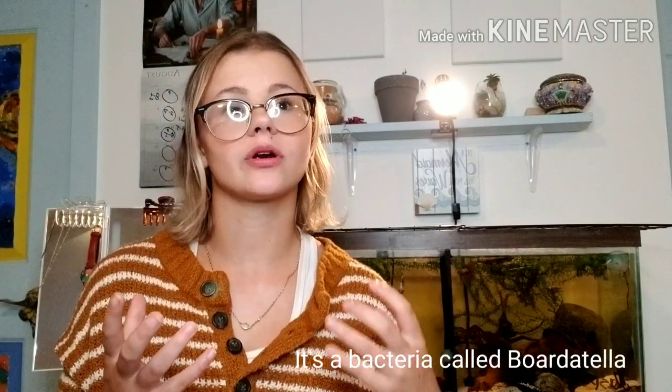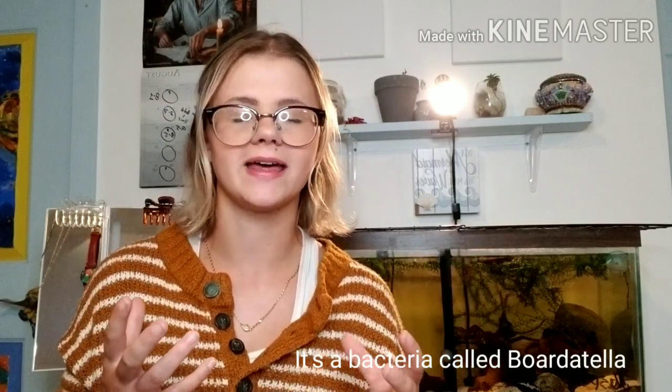Something important: these two types of animals cannot be together ever. Guinea pigs cannot live with rabbits and vice versa. Rabbits carry something — a bacteria or disease — that can actually kill your guinea pigs. Beyond that, they do not speak the same language, they are not the same species, and rabbits can kick guinea pigs and break them. You do not want them having free roam time together or living together 24/7.